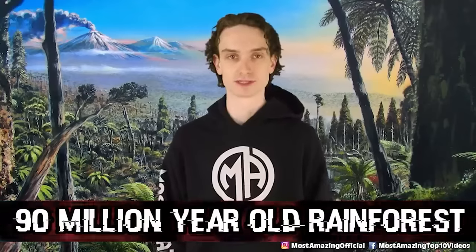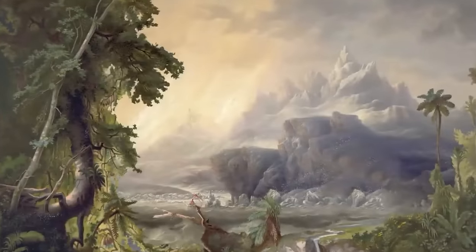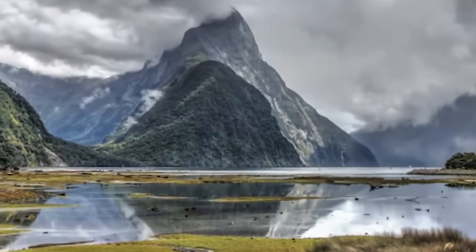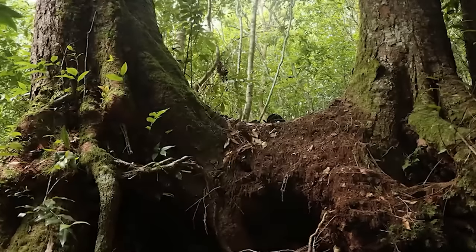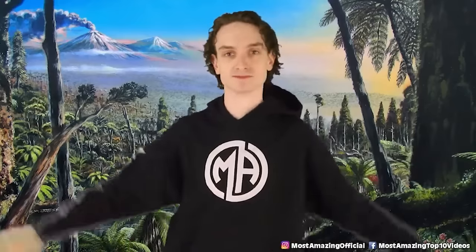Number 4, 90 Million Year Old Rainforest. Back in 2020, fossil traces in West Antarctica were found. This time it was an ancient rainforest. 90 million years ago, when dinosaurs were once walking around, Antarctica was once a paradise. Researchers compare Antarctica in the Cretaceous period to New Zealand today — it was hot, it was gorgeous, with most days on an average of 12 degrees Celsius.